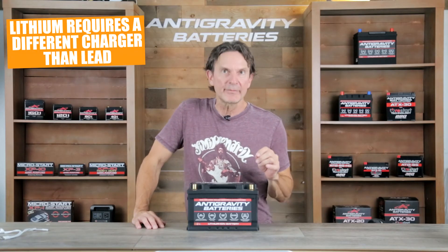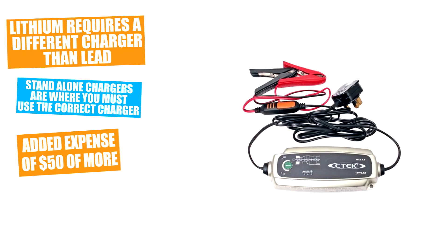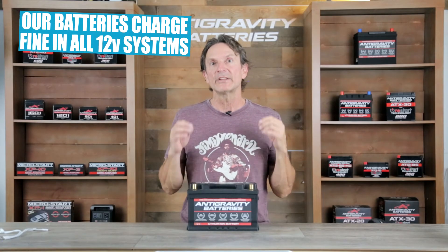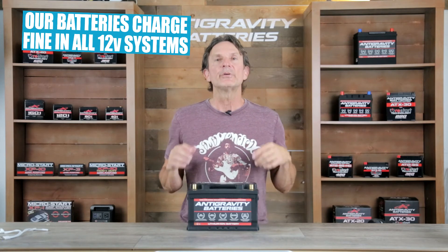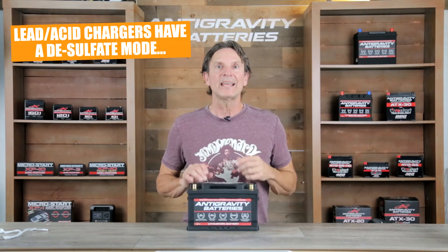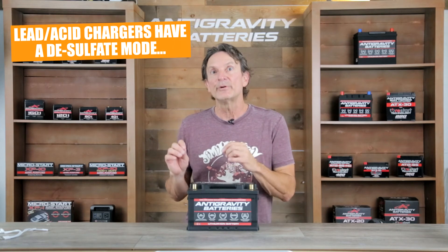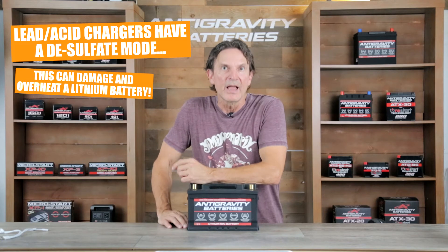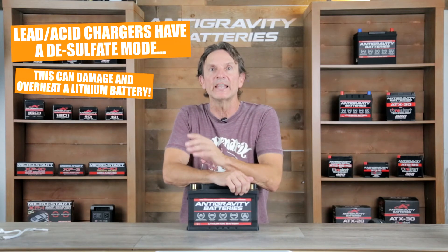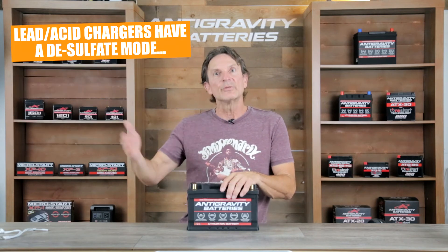Another consideration is that lithium batteries require a different standalone charger than a lead-acid battery does. A lithium charger can be an added expense of roughly $50 to $100. Lithium batteries work and charge perfectly fine in your car, but if you use a standalone charger for maintenance, you need a lithium version — not the lead-acid charger. This is because a lead-acid charger has a desulfate mode which spikes voltage to remove sulfate that can develop on lead-acid batteries. A lithium battery will never get this sulfate, so it does not need that spiking voltage.